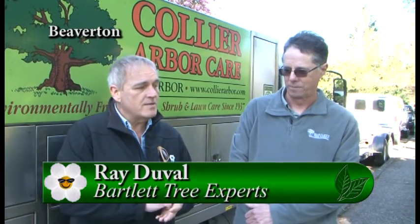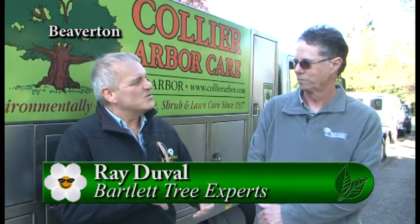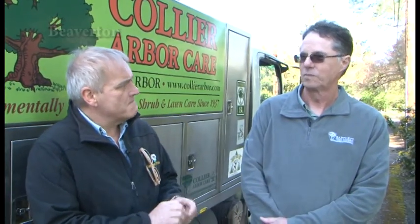I'm here with Ray from Collier Arborcare, which is a division of Bartlett Tree Experts. We're going to be talking about some of those weird things that happen in a garden with pests and disease. This end of April, all the plants are starting to put out new growth, and this is when the pests are starting to emerge too. They see the new foliage — that's their salad. They're coming out right now.